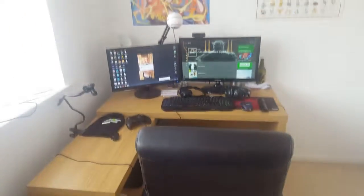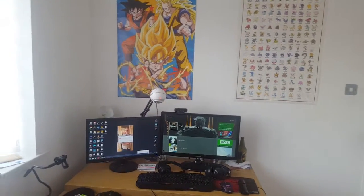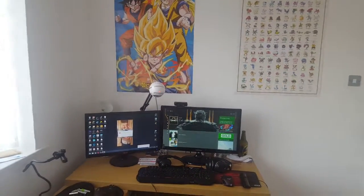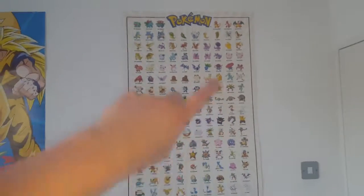The setup — huge, the mothership of setups. For me, this is something I've always wanted, like a decent setup, so this is kind of the centrepiece. But actually, let's do the back wall first before we get to the desk.